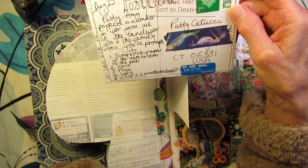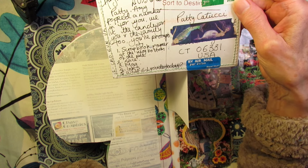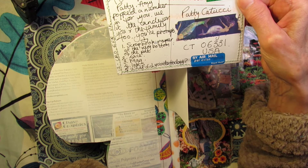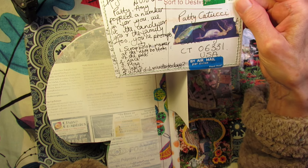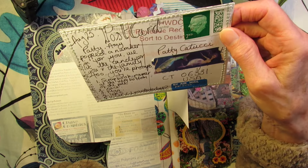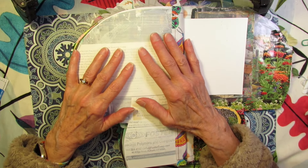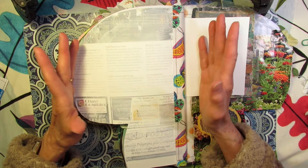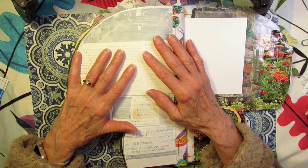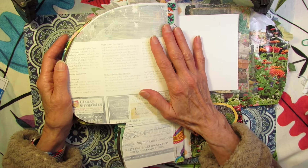The prompts are: number one, scrapbook paper at the very bottom of the pile. Number two, lace. Number three, flag. Number four, inks. And number five, what did you do today? Scrapbook paper from the bottom of the pile, lace — I'm gonna have to gather these things up — a flag, inks, and what we did today.